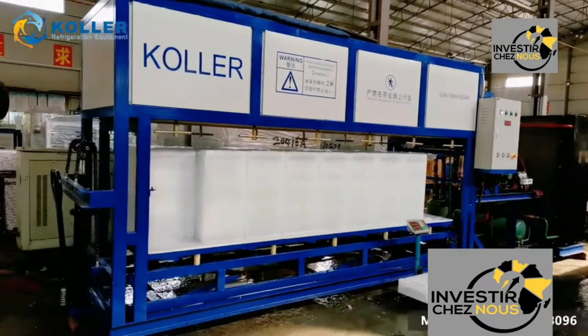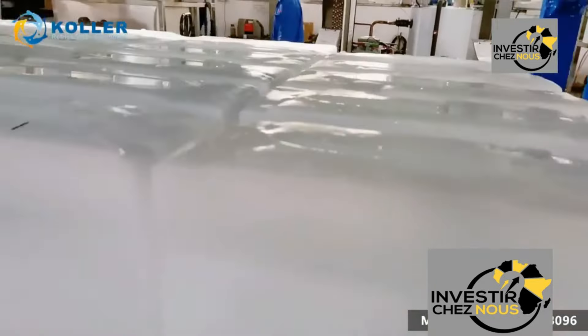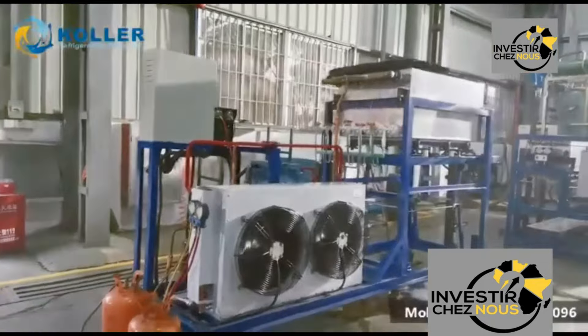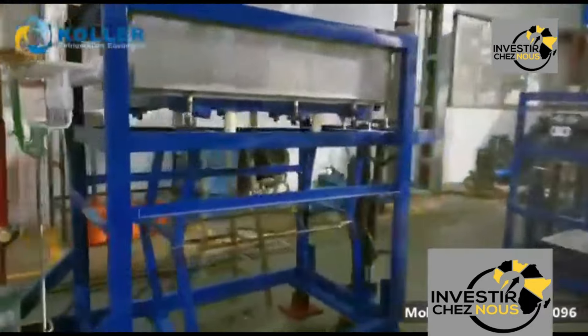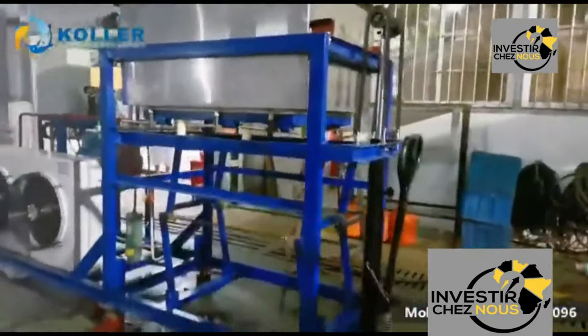Collaborating with local businesses — such as restaurants, bars, fish markets, and supermarkets — can help establish distribution channels for industrial ice-making machines. Offering incentives for businesses to become distributors or resellers can accelerate market penetration.